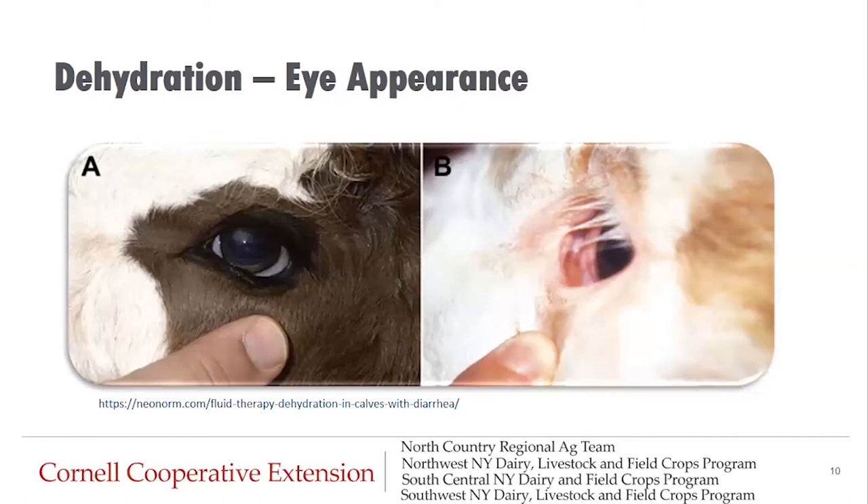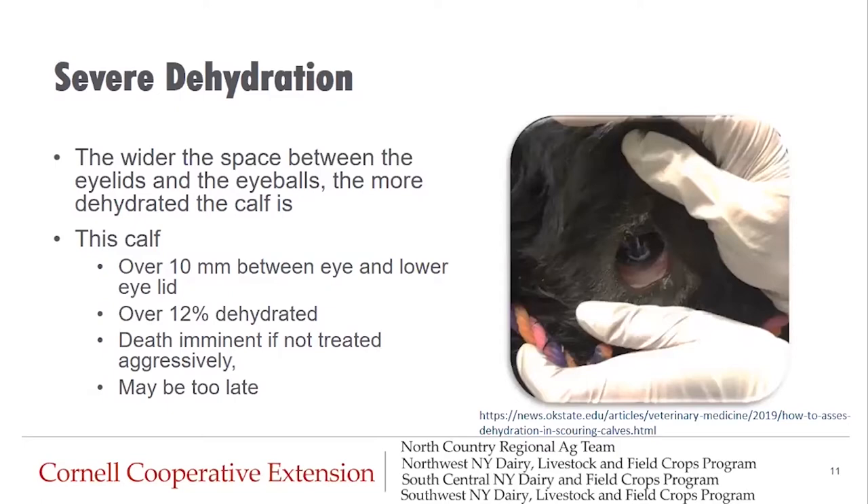Let's look at eye appearance. We have two calves side by side. Calf A has a very normal eye appearance — the eye is bright, there's no space between the lower eyelid and the eyeball, and you can see some of the whites of the eyes. This calf is very healthy with normal hydration status. Calf B, however, has a severe gap between the eyeball and the lower eyelid. The length of that distance tells us about the percent dehydration that calf is experiencing.